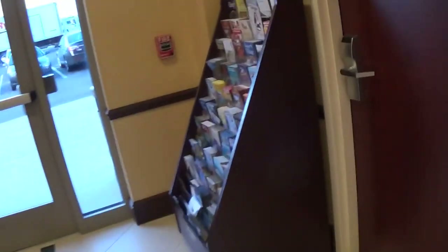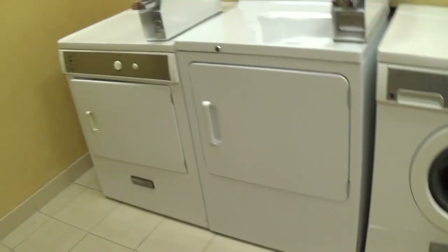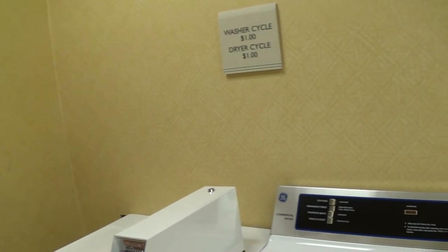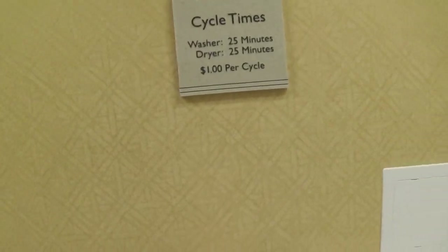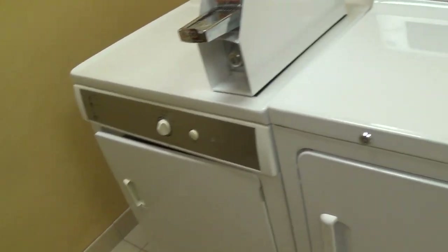One more thing to show you before we take a ride on the elevator — the laundry room. Smells lovely in here. Here you've got your washer and dryer: 25 minutes, $1 a cycle, so you need four quarters. There's a folding table and a mounted phone.